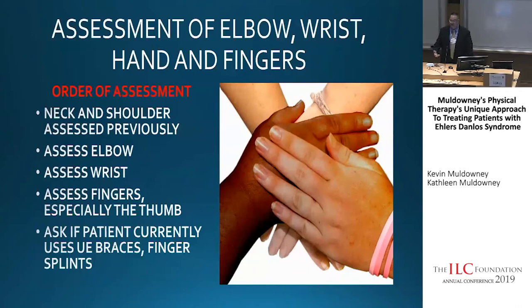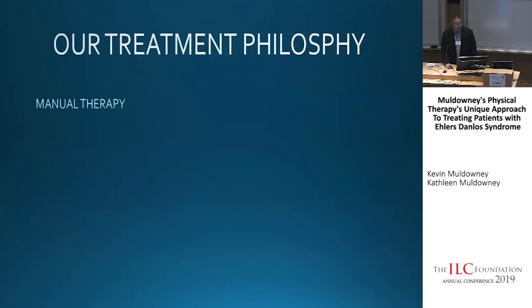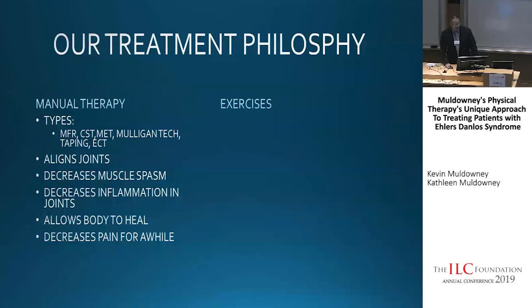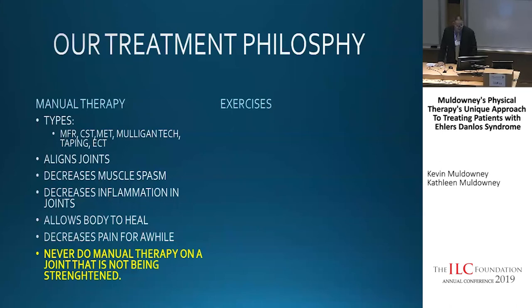There are manual therapy techniques to work on the wrist, thumb, and fingers. We work on pain and pain reduction — my philosophy is if you're in less pain, you're going to be way more functional. Our treatment philosophy at EDS is very simple: manual therapy and exercise. We do myofascial release, craniosacral, Mulligan techniques, and taping techniques to align joints, decrease muscle spasm, decrease inflammation, allow the body to heal, and decrease pain. We never do manual therapy on a joint that is not being strengthened.